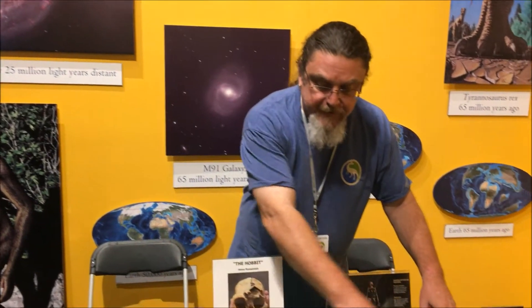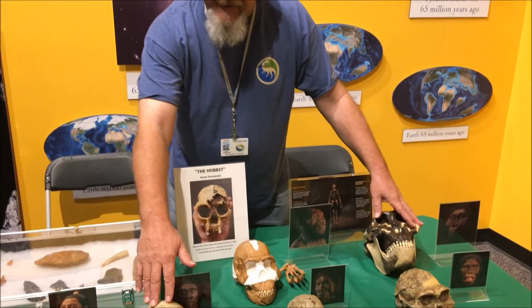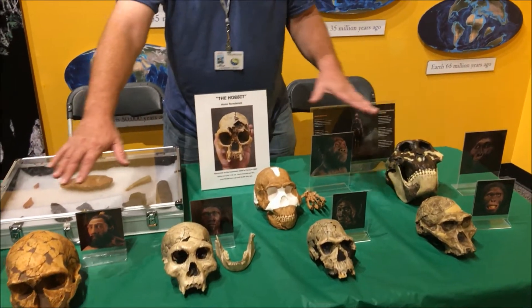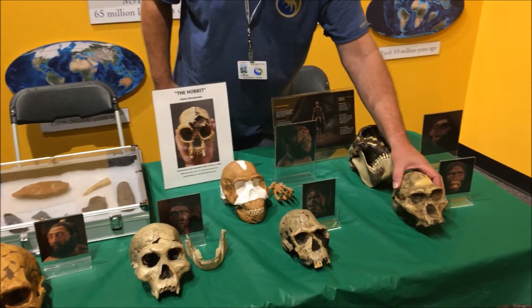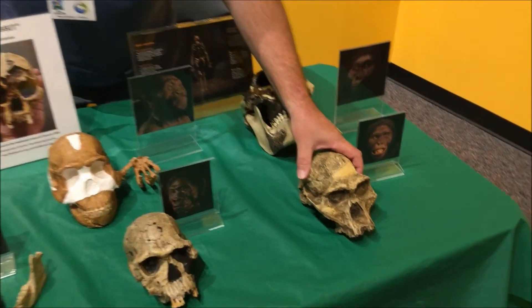These are some of our early ancestors, your early human ancestors, and some of our cousins over here and here. This is Australopithecus africanus, which lived in Africa, South Africa, three million years ago.